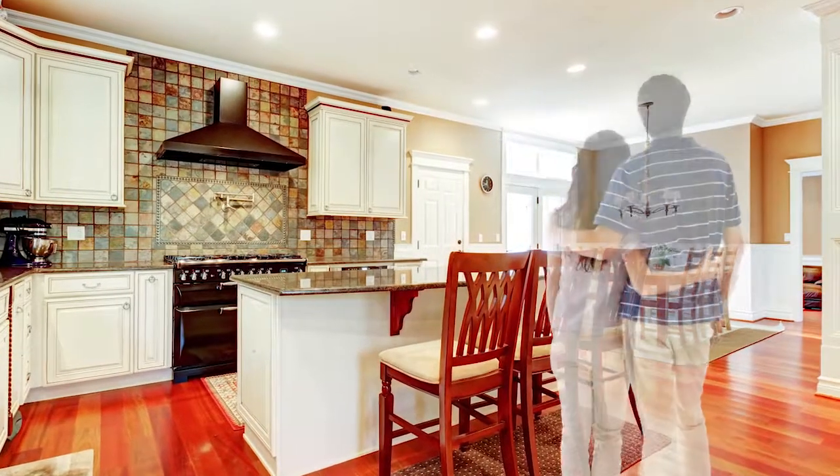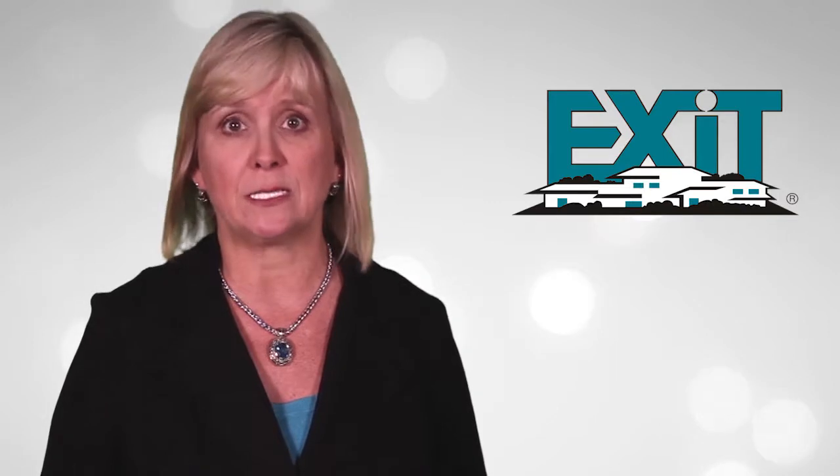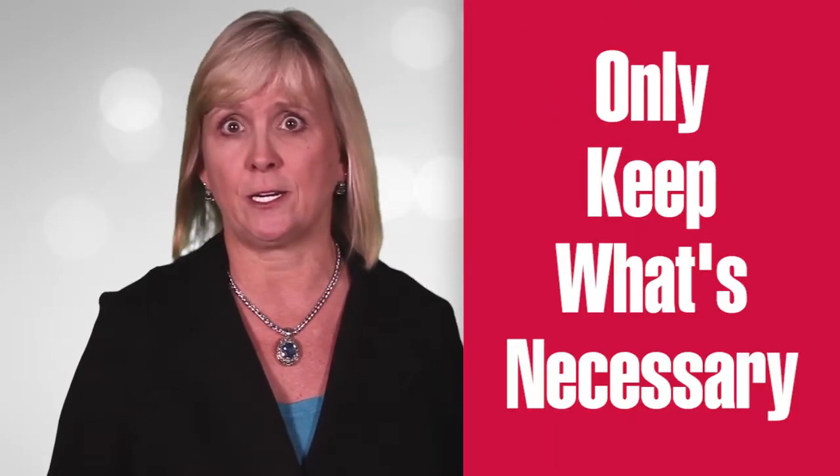House hunters are thorough. They look in cabinets, drawers, and closets. Storage ranks high on a buyer's priority list, so it's important to clean things out and only keep what's necessary. It's got to be done anyway — why not do it now to net you a higher return? Always keep the countertops clear with just a few well-placed items. Add fresh fruit or flowers for a punch of color.